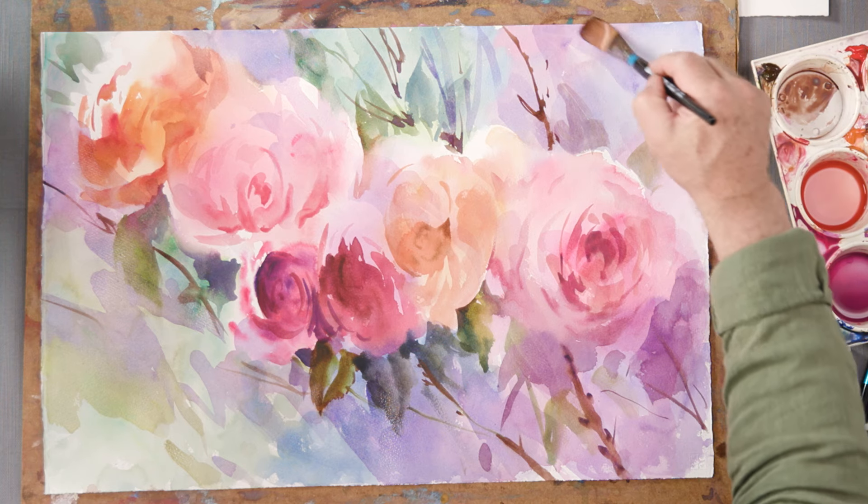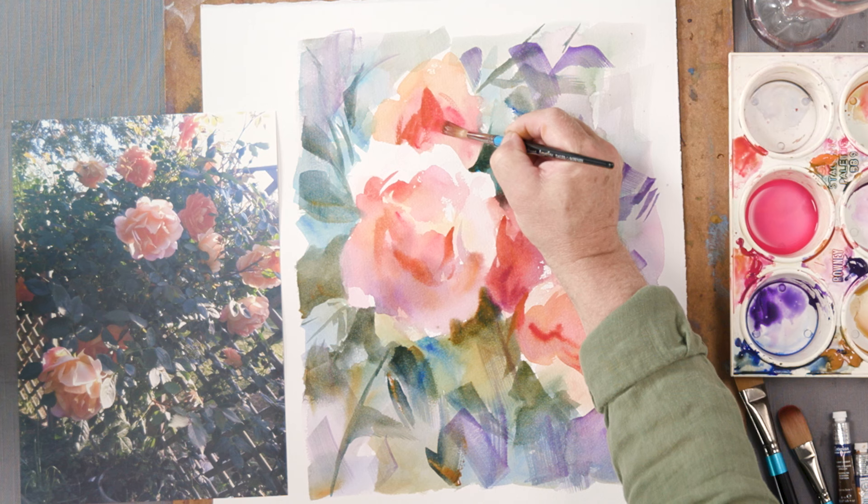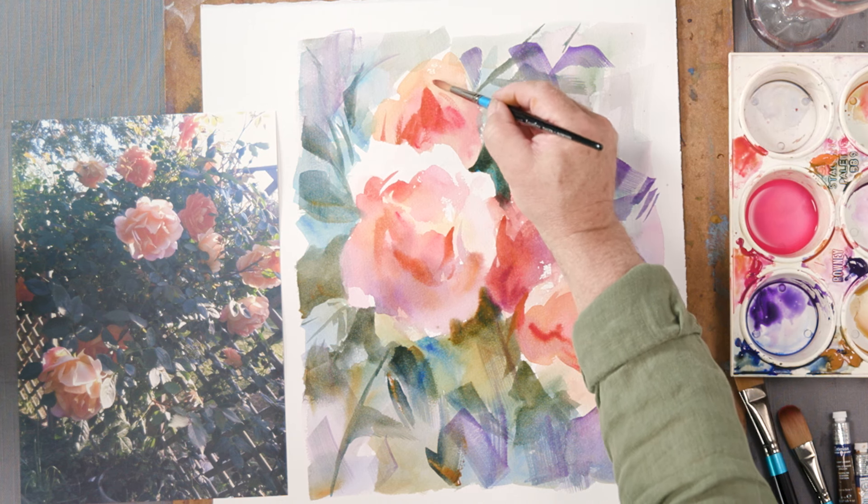As you progress through this course with me, you'll be learning how to paint beautiful roses in watercolour from life as well as from photographs.